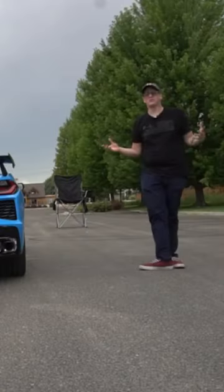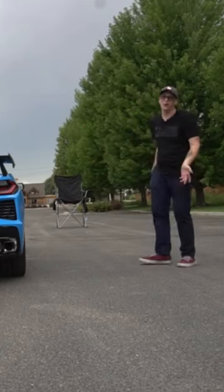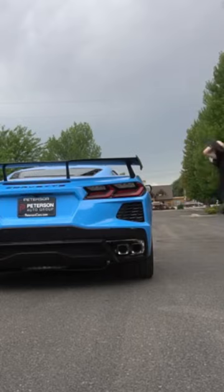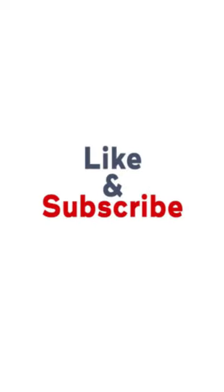If you're just a normal person going to car shows, enjoying your time, and you want to bring a camp chair, there's more than enough space to do so. I'll show you. There you go.